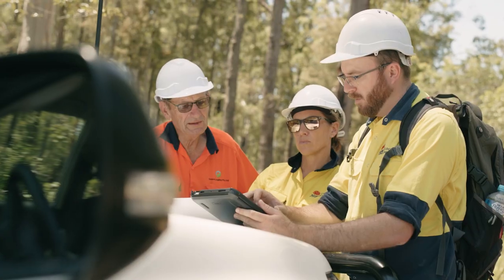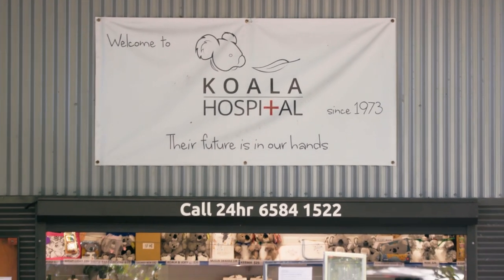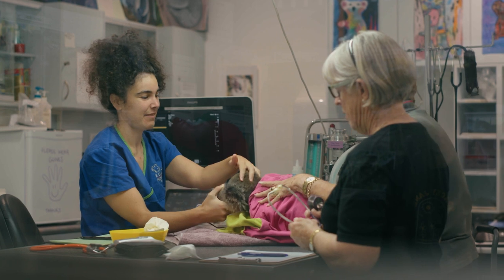Step one is to call for help immediately. Contact your nearest wildlife group such as WIRES or the Port Macquarie Koala Hospital, or if they're unavailable, go to your nearest veterinary hospital.